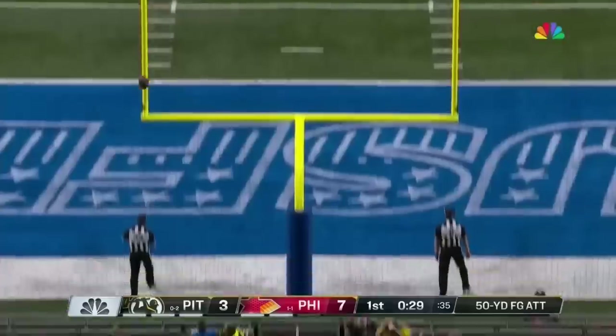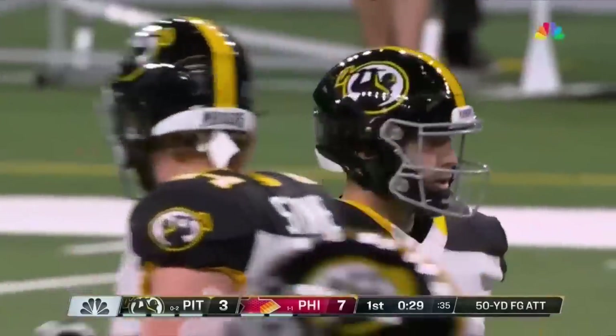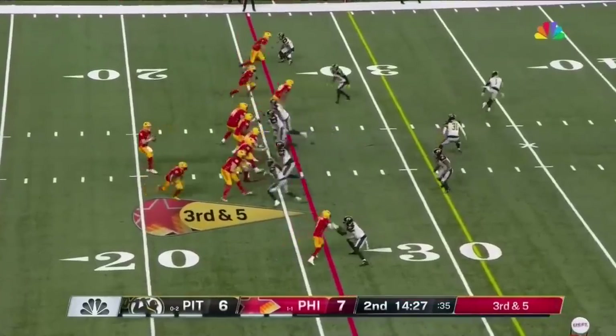He's got plenty of leg. My goodness, might have had that from 60. Consistently in this league, they're going to have to run the football.